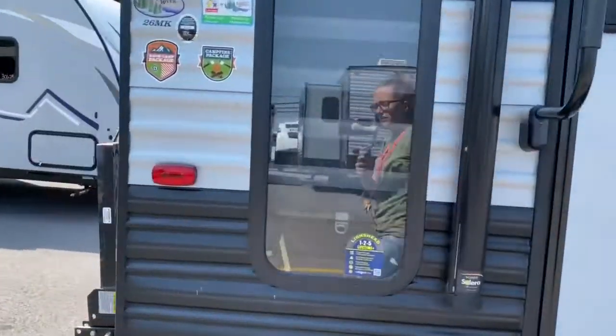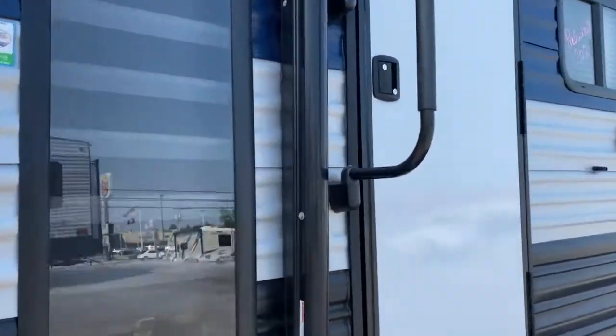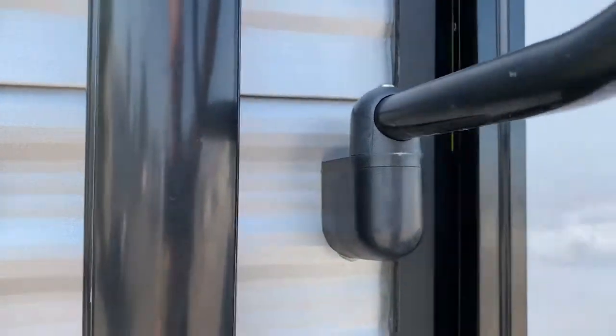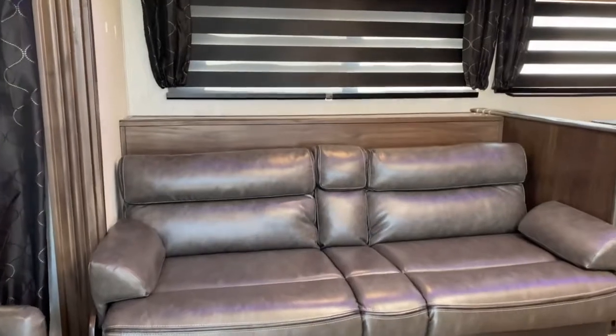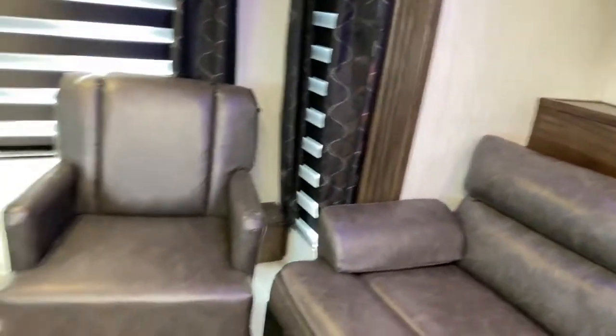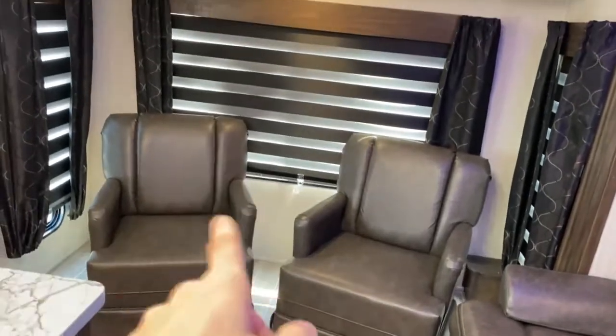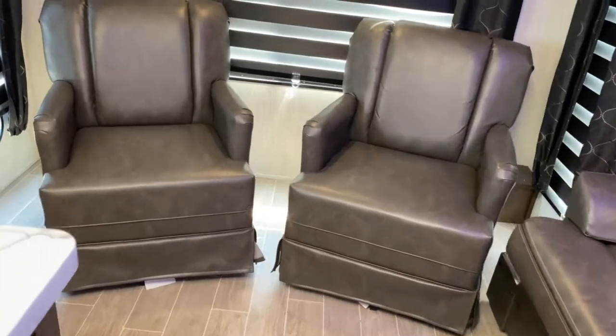One of my favorite features about this unit is the nice large picture window at the back. Let's go ahead and get a look inside. This unit does have one slide. At the back of the unit there's your picture window, and there's a window on each side as well. It does come with two rockers.